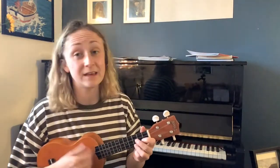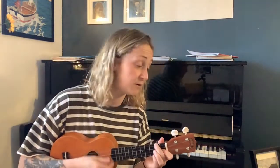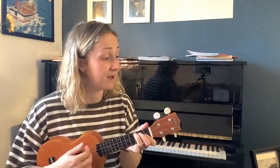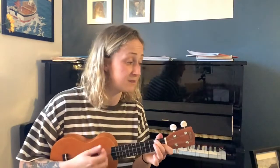So let's try Hey Diddle Diddle on the ukulele and see how it sounds. Hey Diddle Diddle, the cat and the fiddle, the cow jumped over the moon, the little dog loved to see such sport, and the dish ran away with the spoon.